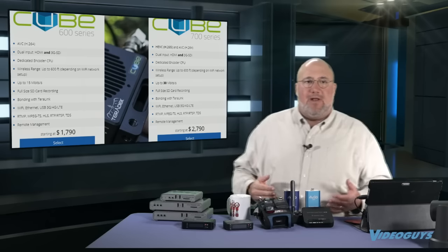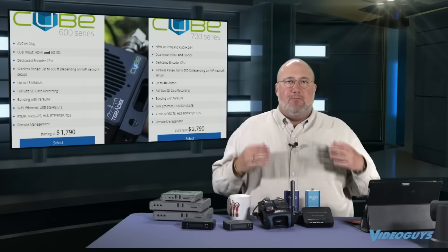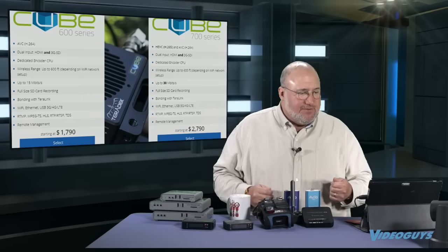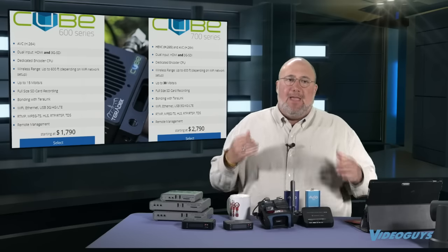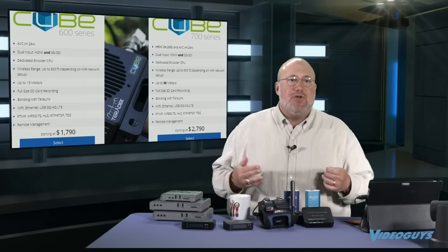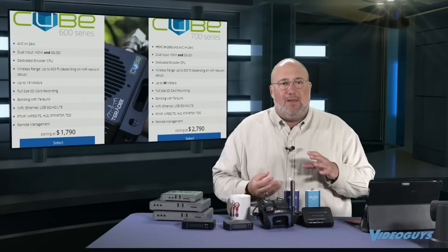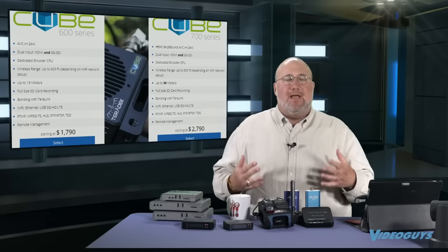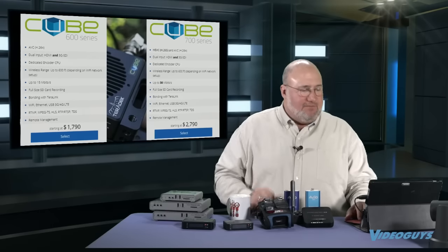Teradek also has higher-end products in their professional space — the Cube 600 and Cube 700 series. These are more professional encoders with higher data rates and higher quality. What I really like about the 700 series is it gives you H.265. H.265 packs twice the video quality in the same space, so if you're running a show that normally takes 6 gigs of data, with H.265 you can have the same quality with only 3 gigs. That's the Cube 700 and the Cube 600, which doesn't have H.265.